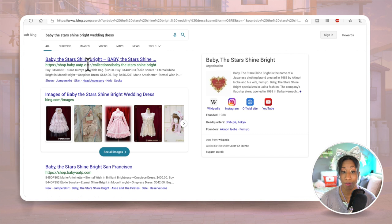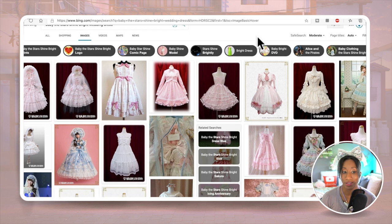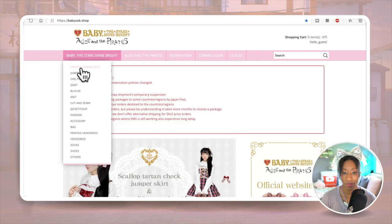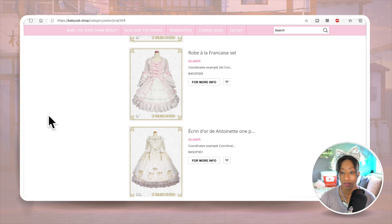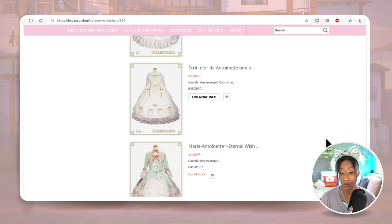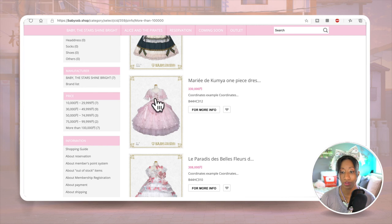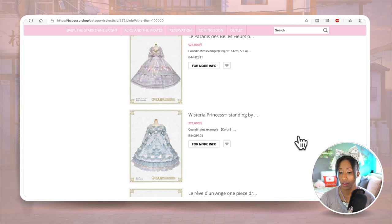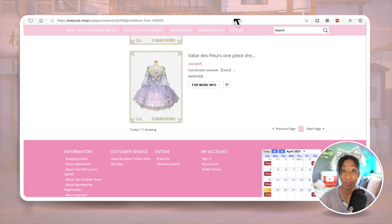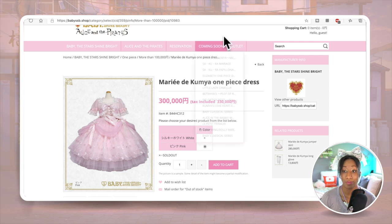Let's also see what Baby the Stars Shine Bright has released — I feel like they released something last year. Doing an image search, filtering to over 100,000 yen, you have a couple of options, including the same one we saw on Lolibrary. If I wanted to wear lolita for a wedding, it's Taobao or nothing at this price point — though there is still one available in pink if anyone wants to be a big poofy cloud.